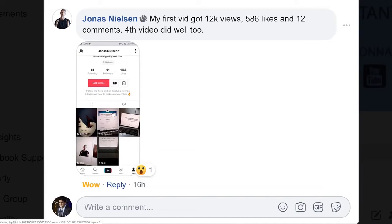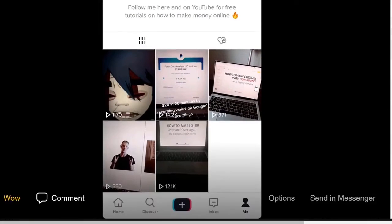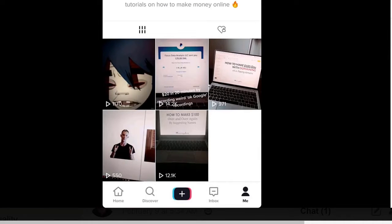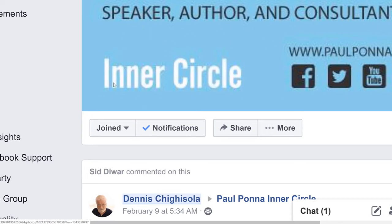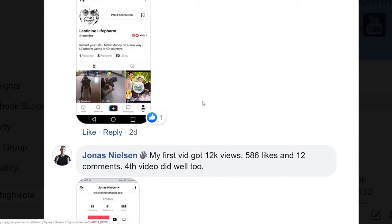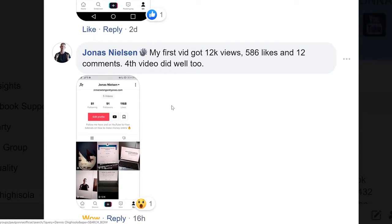This one just came in about 16 hours ago. Jonas says his first video got 12,000 views, 586 likes, and 12 comments. His fourth video did well too — it's all a numbers game. Check his profile: 14,000 views already within his first few videos. The first one got 12,000, the fourth one got 14,000, and it's been getting 1,000 views consistently, just like an influencer would. He's no Kim Kardashian with an existing following — he just posted something and got thousands and tens of thousands of views. This is just a handful of people I've shown this to, and this is why I'm so excited about it.